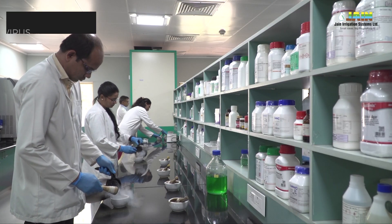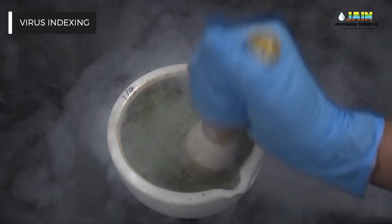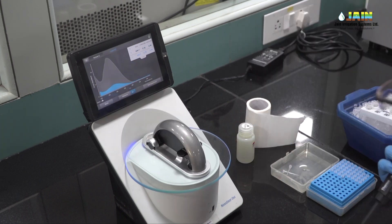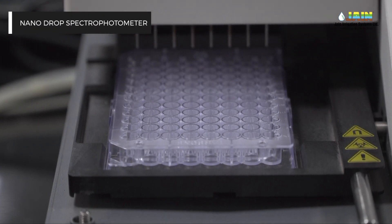Just like food products, tissue culture plants are screened for plant pathogenic viruses such as CMV, BBTV, and banana bract mosaic virus using PCR and ELISA.